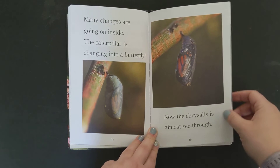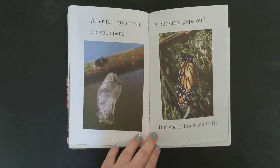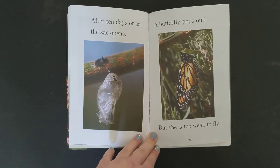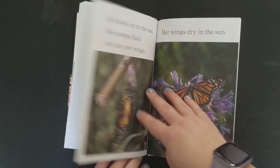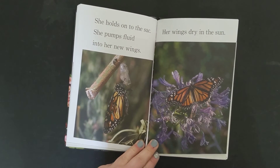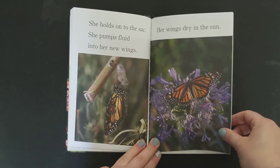Now the chrysalis is almost see-through. After ten days or so, the sack opens. A butterfly pops out. But she is too weak to fly. She holds onto the sack. She pumps fluid into her new wings. Her wings dry in the sun.